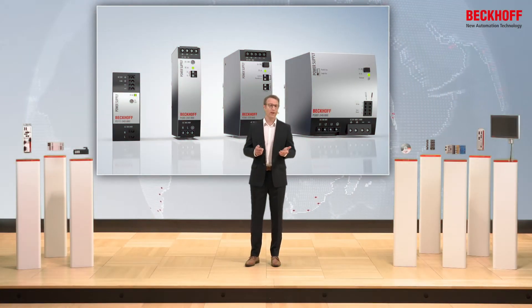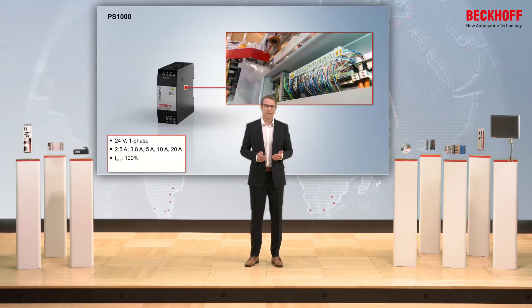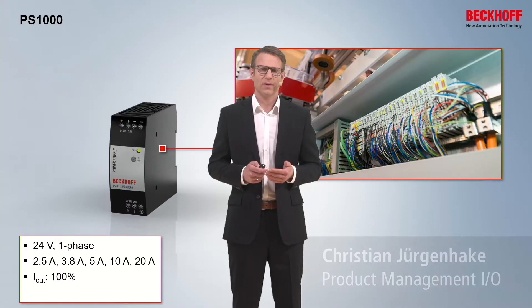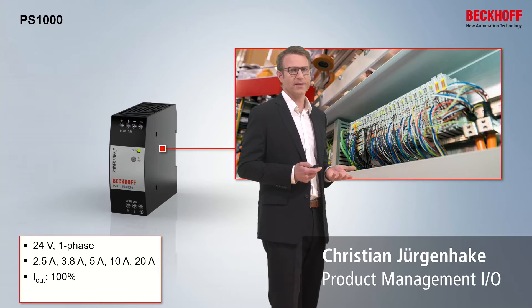Compact, powerful and reliable — that are the BACH power supplies. The power supplies you can divide into three series. For example, the PS1000 products are for one phase and 24 volt.